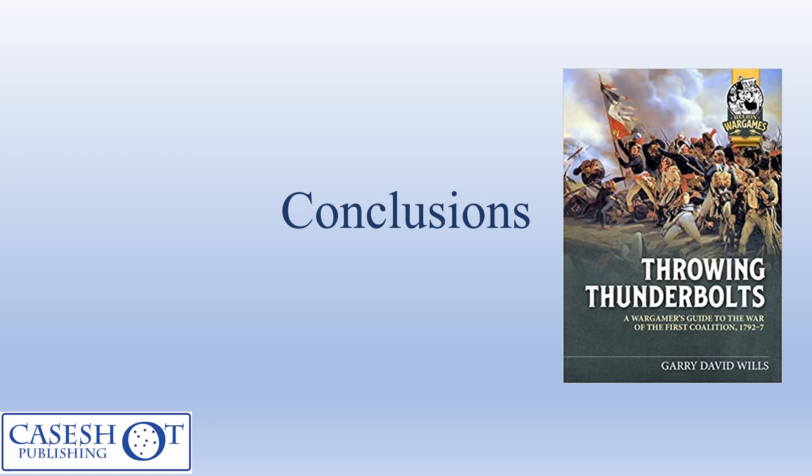We're at the end of the presentation now. I just wanted to thank you for seeing it through to the end. Overall, given that it was our first attempt putting on a participation game, we were pretty pleased — we managed to fight through a Black Powder scenario three times during the day, which is pretty good going, and the scenario rules I put together seemed to work pretty well, with all results being reasonably credible. The scenario features in my forthcoming book, Throw In Thunderbolts: A Wargamer's Guide to the War of the First Coalition, which Helion will publish hopefully around Salute time next year. Thanks very much, goodbye.